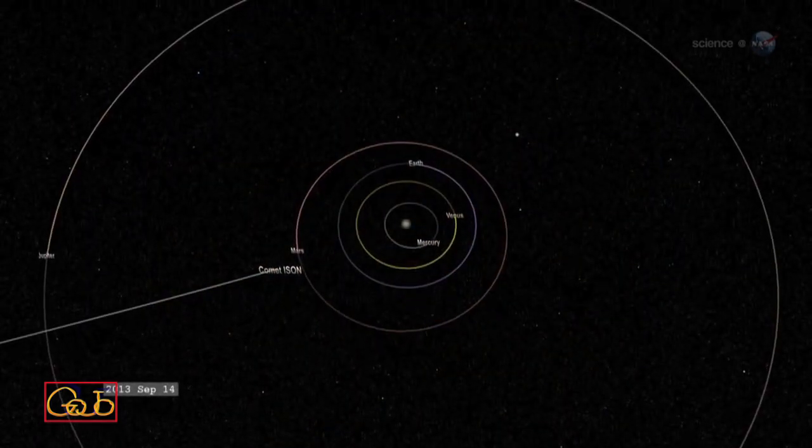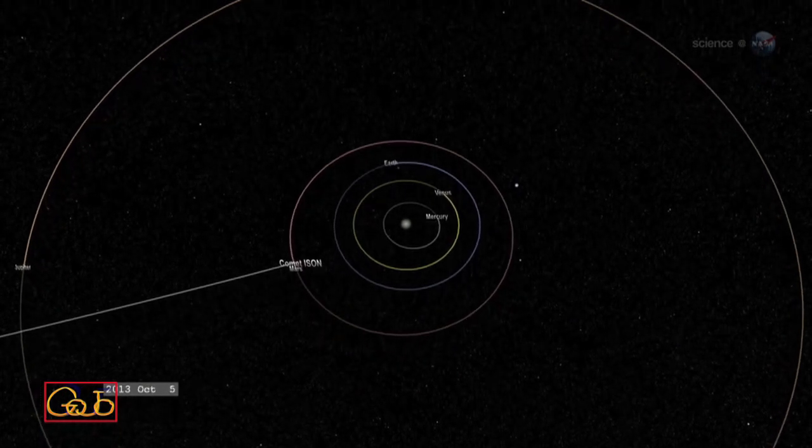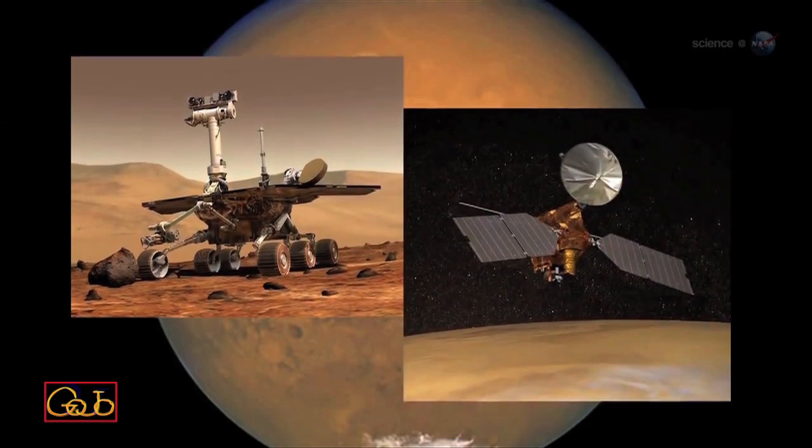On October 1st, the comet will pass within 0.07 AU from Mars, about six times closer than it will ever come to Earth. Mars rovers and satellites will get a close-up view.